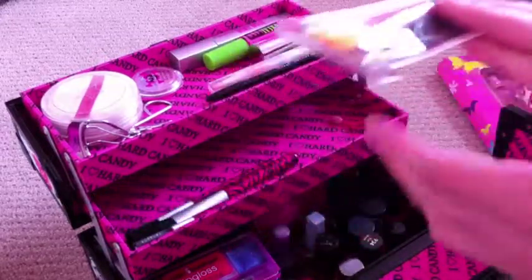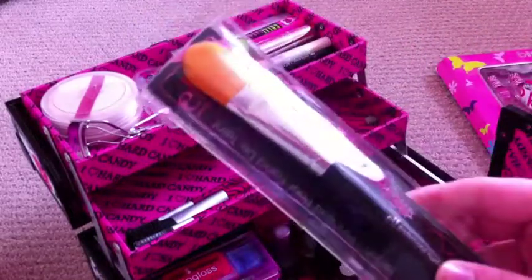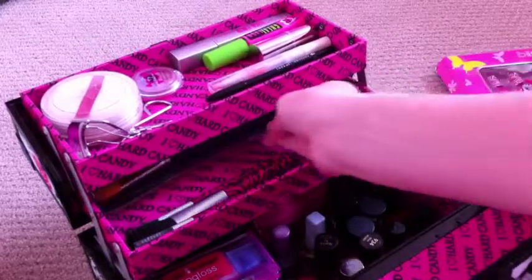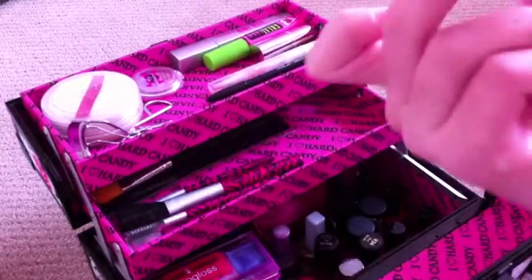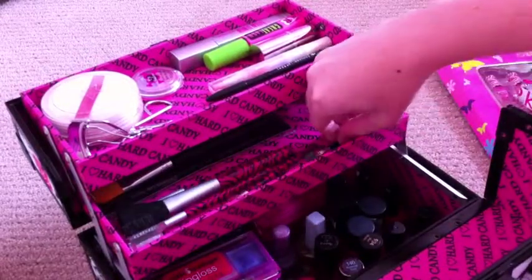I have this brush I haven't taken out yet — that's a foundation brush, also from e.l.f. e.l.f. is a very good company, I really like them. I have some eyeshadow brushes, a few of them.